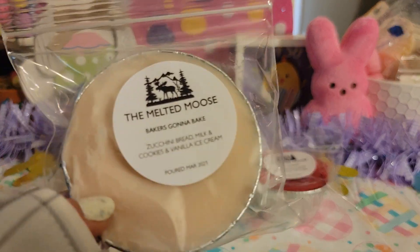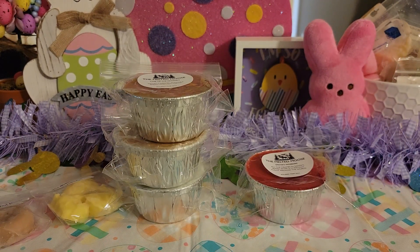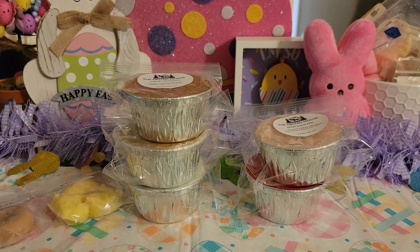Next up we have Baker's Gonna Bake — Zucchini Bread, Milk and Cookies, Vanilla Ice Cream. Zucchini bread and vanilla ice cream has been my jam ever since I tried it from, what's it called, Candle Keeping Room? When I saw this I was like yes, and it smells so much like that. It also smells like Bake and Bake from Super Tarts — it's amazing. If you guys have been here for a while you know that I love that scent, and I try to dupe it whenever I can.